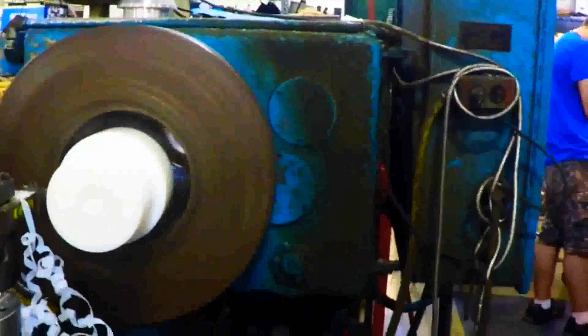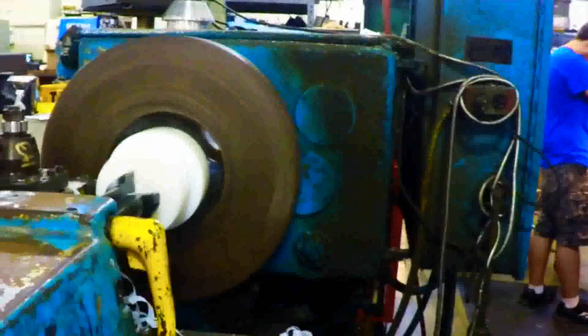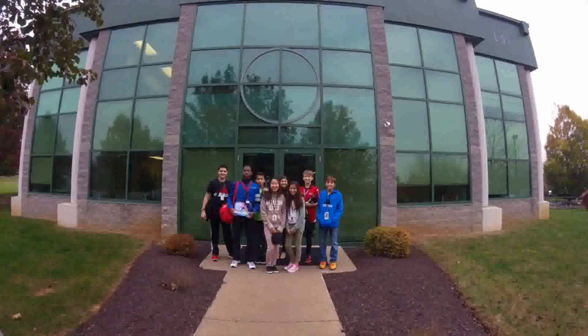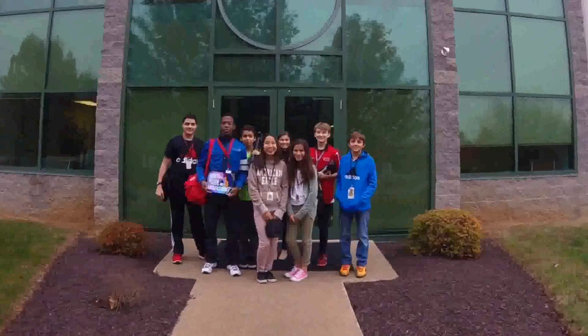What's so cool about manufacturing? Everything. Everything is amazing about manufacturing — from the machines to the types of materials that you work with. That's what's cool about manufacturing.